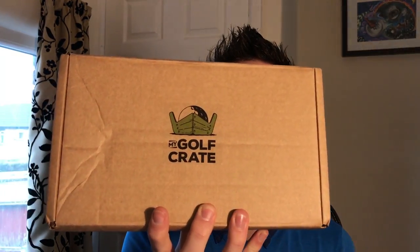Hey guys, Brett Parker here, Handicapped Scratch. Today I've got something quite exciting for you — it's just turned up in the post today: my Golf Crate.